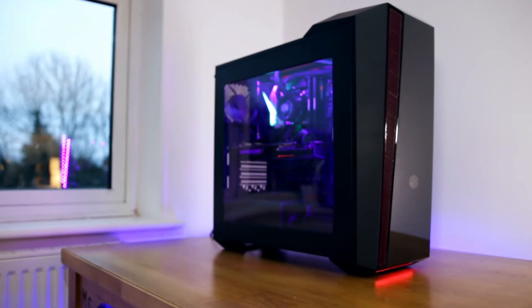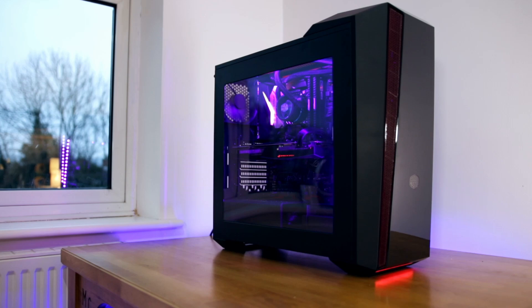Hey, what is up guys and welcome back to another video, and welcome to everyone that checked out yesterday's video and is new here. If you haven't seen yesterday's video, you can find that in the top right-hand corner — that was a head-to-head build guide with The Tech Chap where we both had i7 Kaby Lake processors to see who could build and overclock the best system. If you haven't entered the giveaway for a GTX 1060, please do that in the top right-hand corner now.